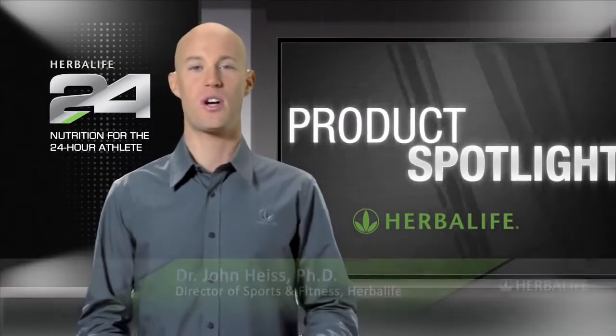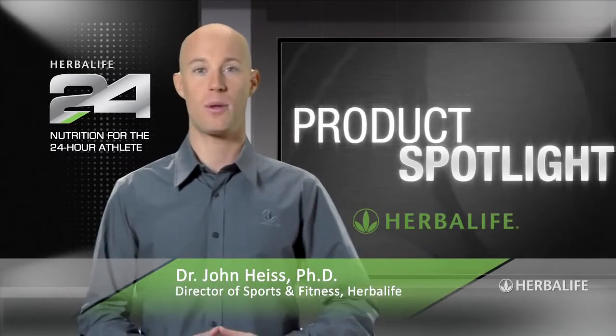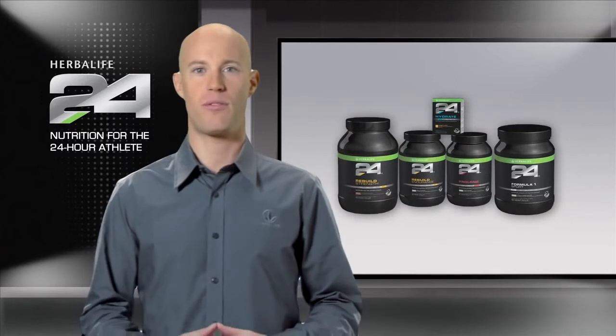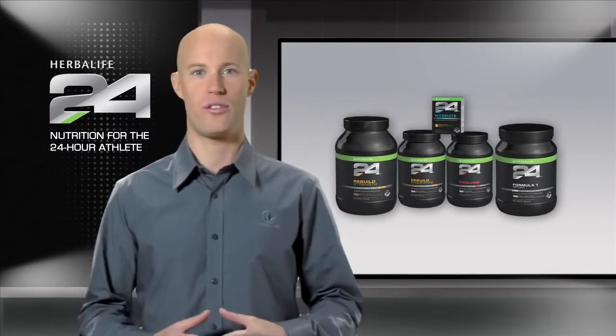Welcome to Product Spotlight. I'm John Heist, Director of Sports & Fitness at Herbalife and lead scientist behind our Herbalife 24 products. Herbalife 24 is a comprehensive performance nutrition program that meets the needs of athletes 24 hours a day.